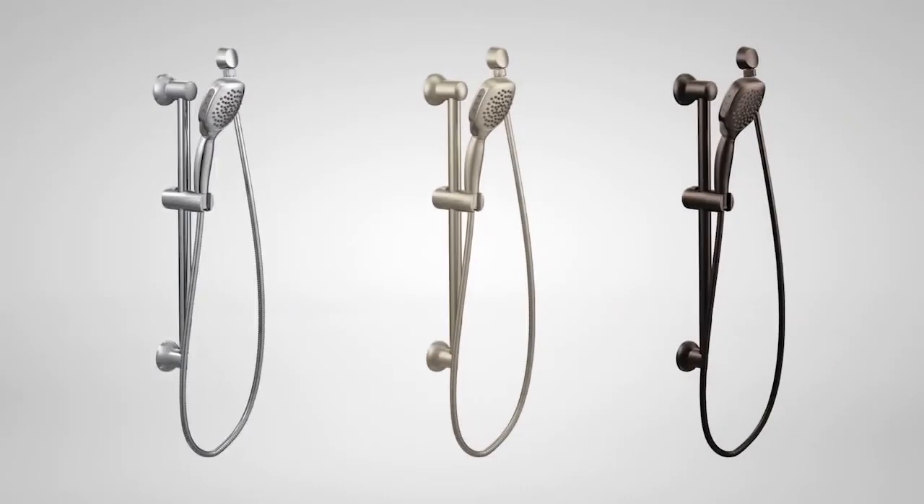Twist is available in chrome, Life Shine brushed nickel, and oil-rubbed bronze finishes to meet a variety of decorating styles.